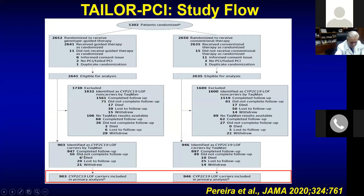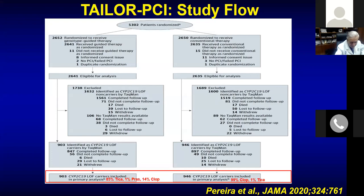Those who were positive for the allele had their antiplatelet therapy changed — majority became ticagrelor, a little bit of prasugrel. Some continued clopidogrel due to bleeding issues. In the control group, allele-negative patients continued clopidogrel. It's not a true randomization, but designed to compare outcomes. Death, MI, stroke, and stent thrombosis were non-significantly lower in the genotype-guided group. However, bleeding was higher — so one trade-off versus the other — still non-significant.